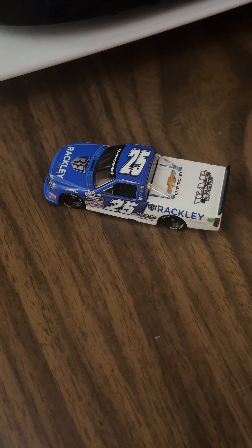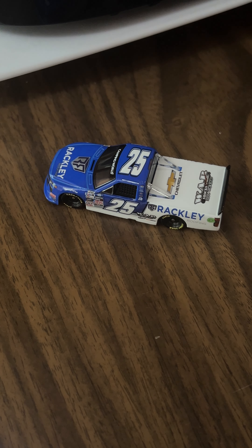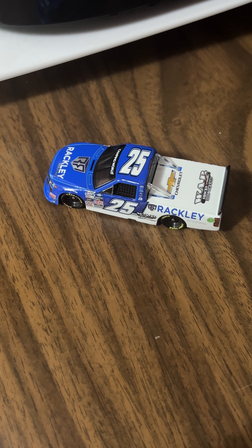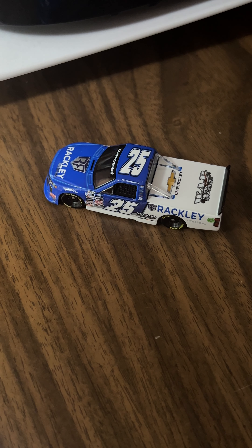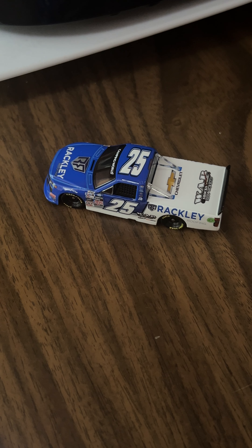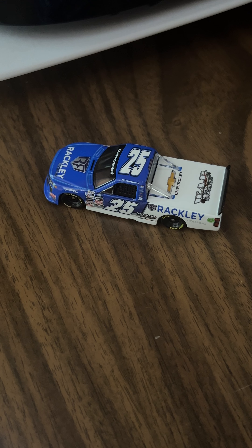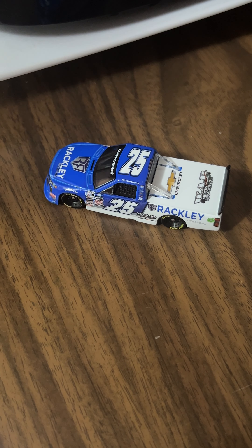Hey, what is up guys, TenDog92 signing back on for another 2022 1:64 scale NASCAR diecast review. This time it's on Matt DiBenedetto's number 25 Rackley Roofing Chevrolet Silverado for the Camping World Truck Series last year in NASCAR — this year it's obviously the Craftsman Truck Series.